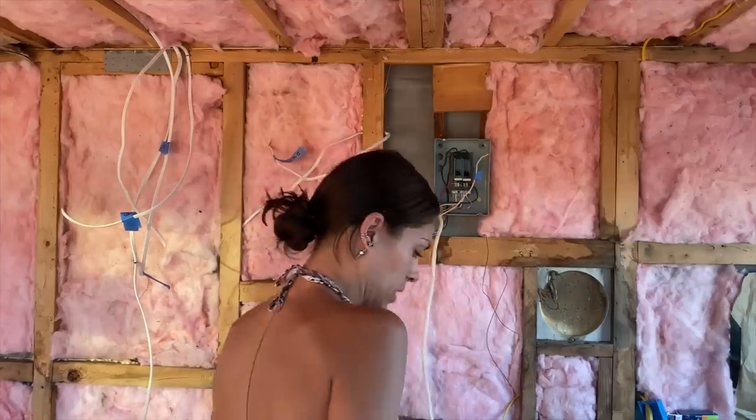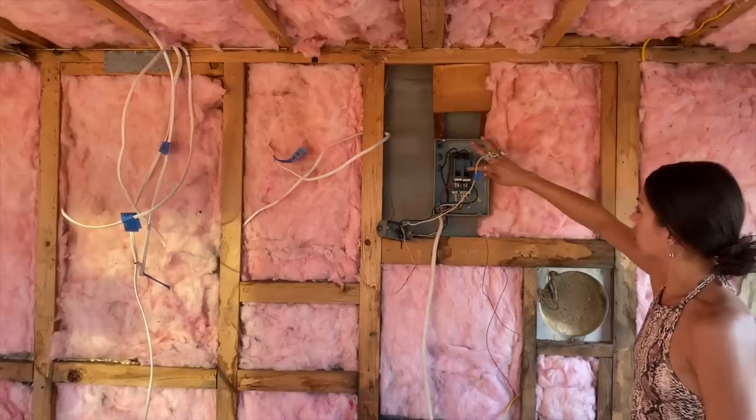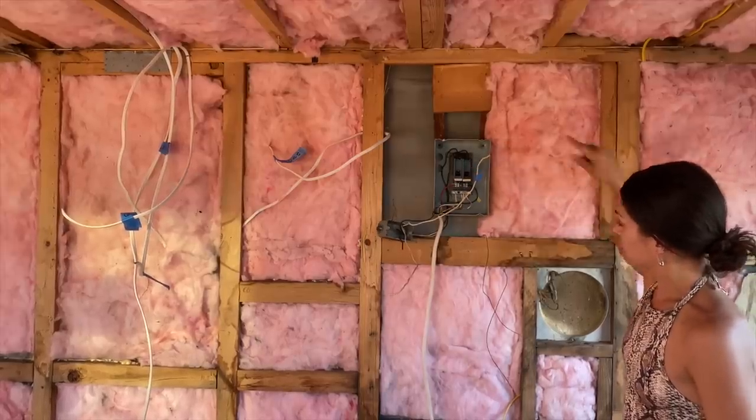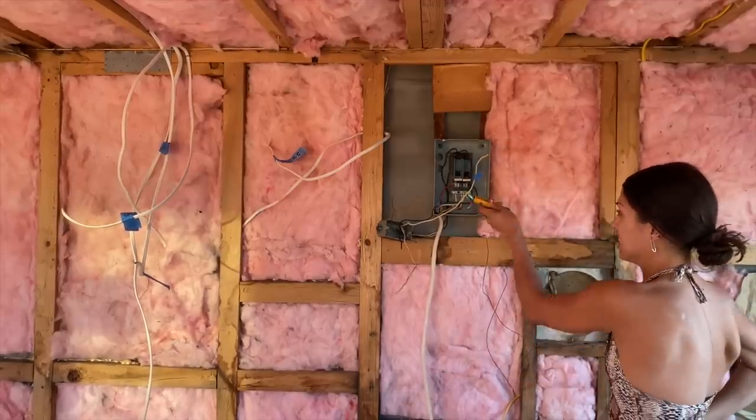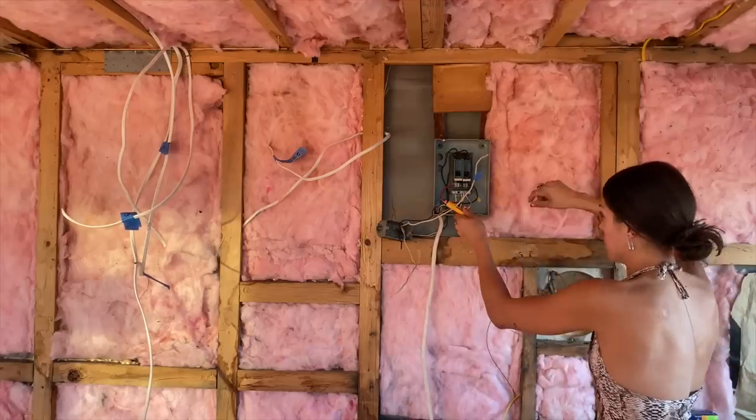Please don't explode on me — nothing's wired into it. Okay, one of these should be hot. Oh shoot, okay, so this is on.